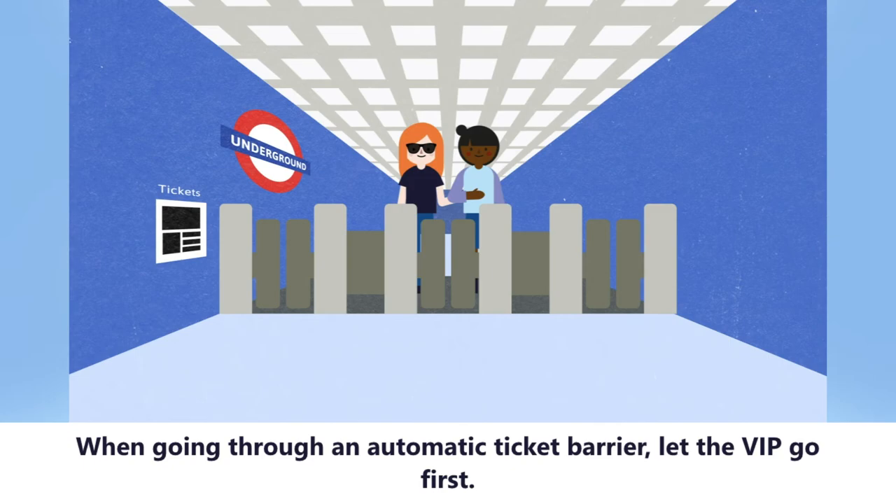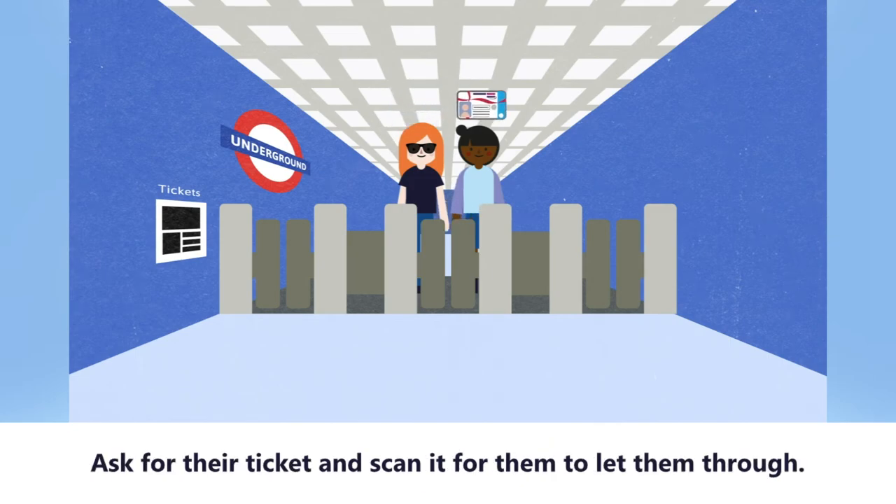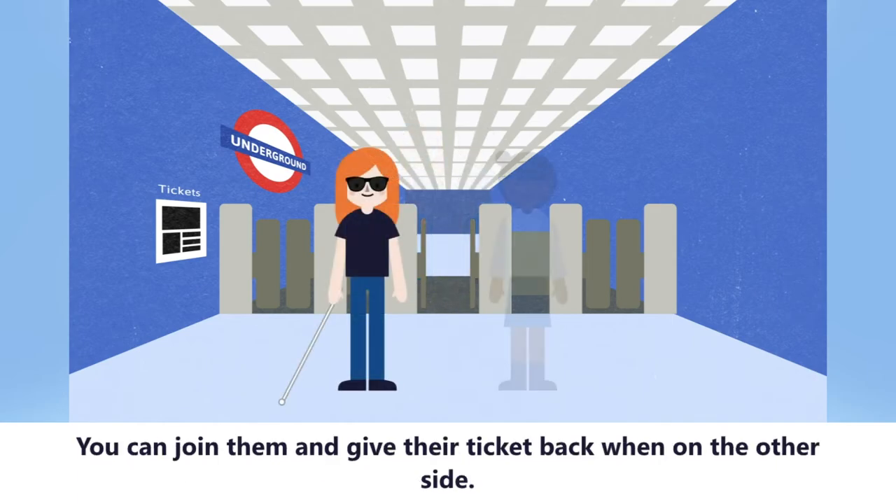When going through an automatic ticket barrier, let the VIP go first. Ask for their ticket and scan it for them to let them through. You can join them and give their ticket back when on the other side.